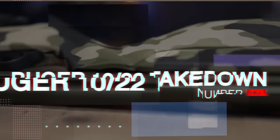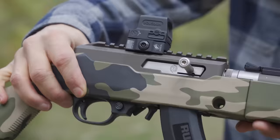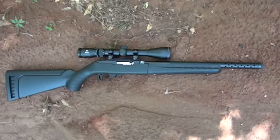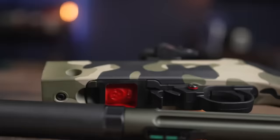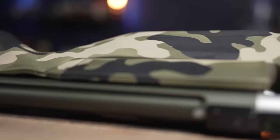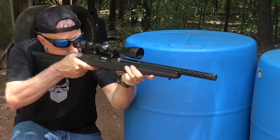Number 11: Ruger 10-22 Takedown, $800. Ruger's 10-22 is undeniably the most successful rimfire rifle ever manufactured. It is offered in countless variations, and there are more aftermarket accessories for the 10-22 than there are Justin Bieber fans. Including distributor exclusives, Ruger currently offers 15 different takedown versions of the 10-22 with a variety of stocks.